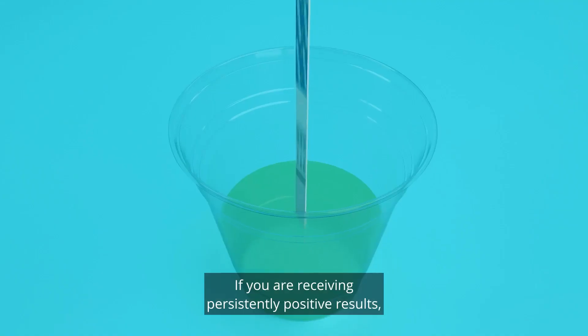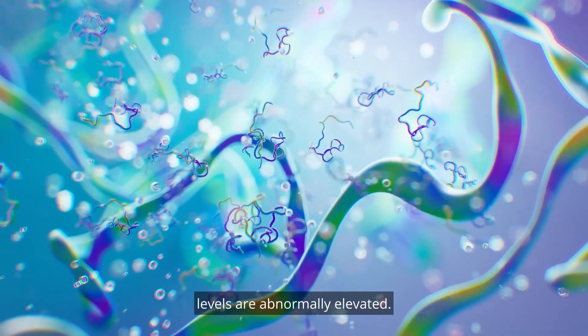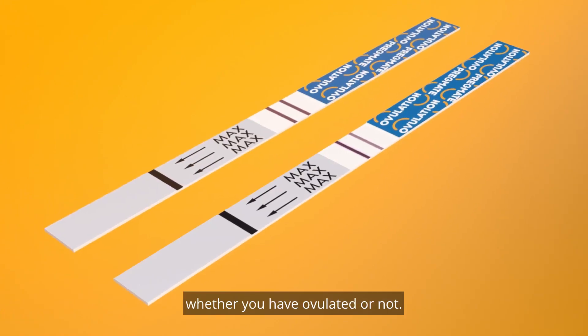If you are receiving persistently positive results, it most likely means that your luteinizing hormone levels are abnormally elevated. In such a case, the results can falsely reflect whether you have ovulated or not.